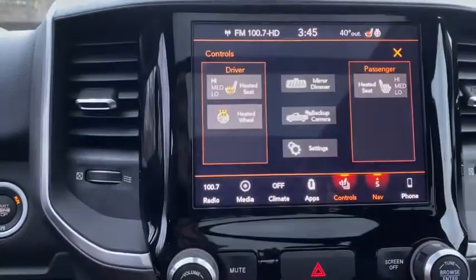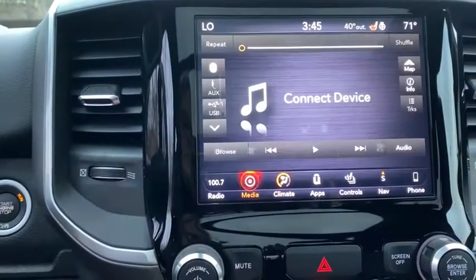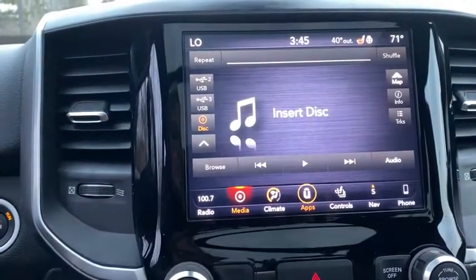Heated front seat, security alarm, power windows, rear window defroster, heated steering wheel, overhead console. Come see the car for yourself.